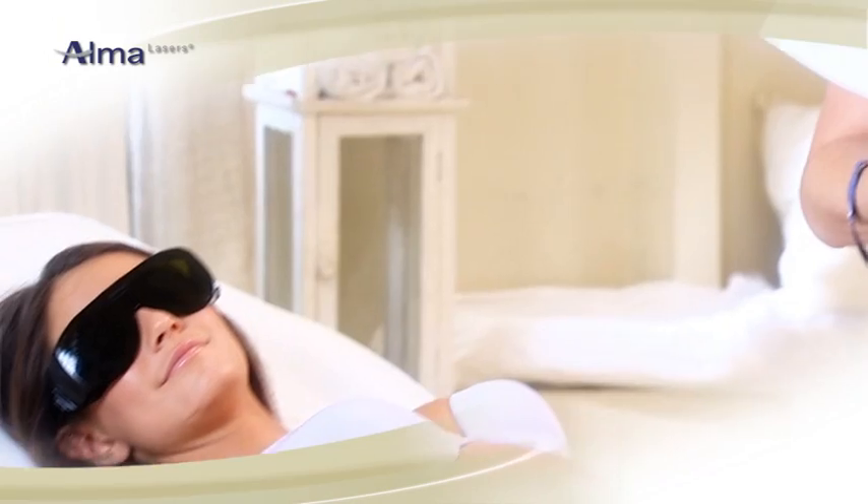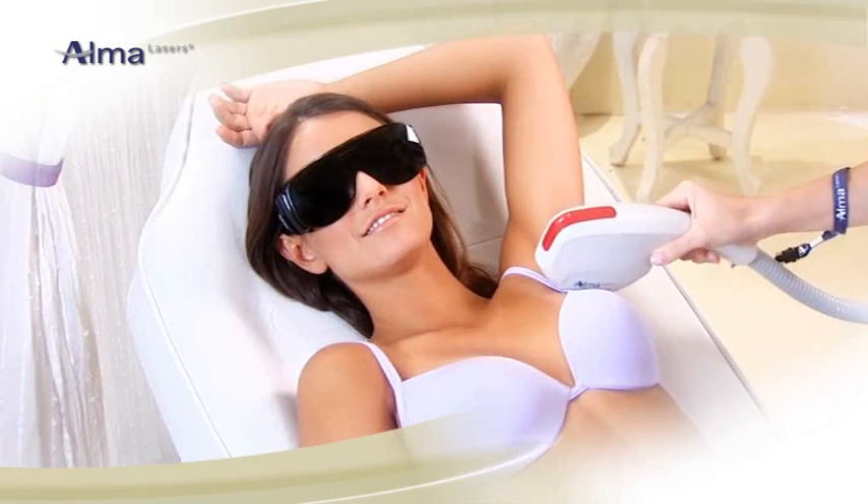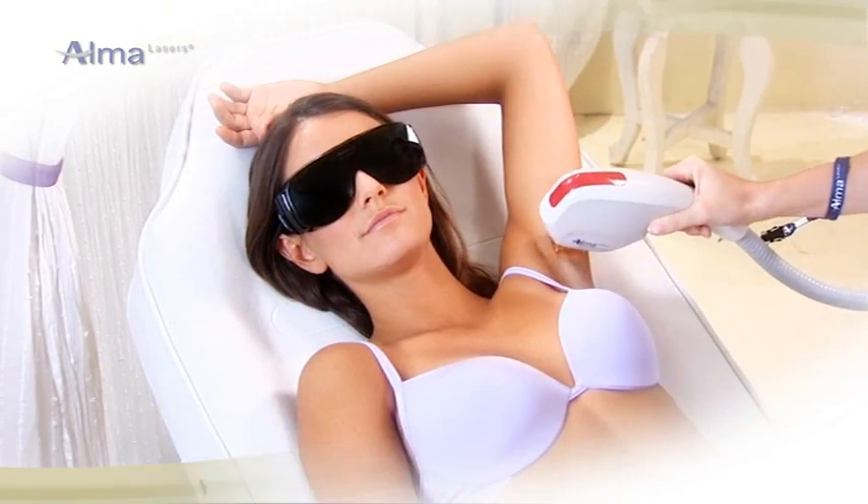So why not pursue your dreams? With the SHR, you too can enjoy pain-free, long-lasting hair removal.